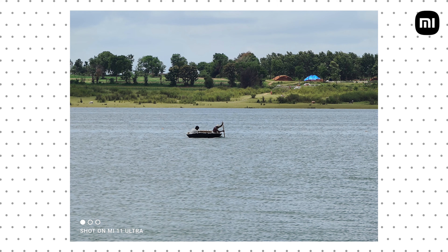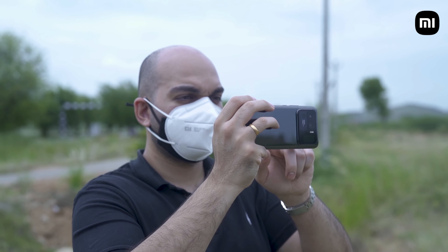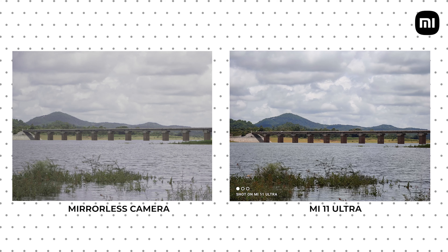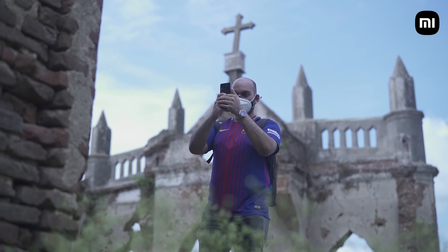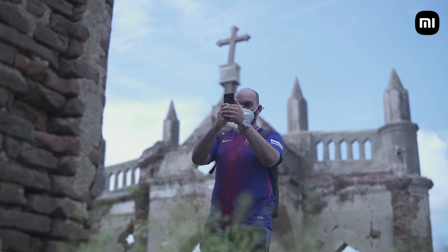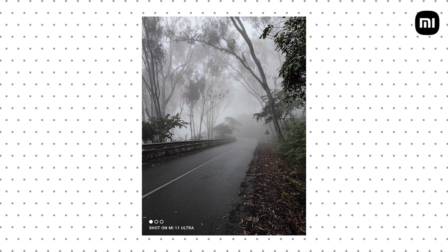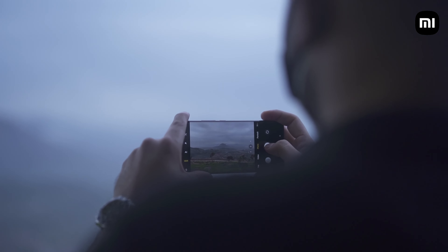In terms of versatility, the Mi 11 Ultra is able to capture photos wider and zoom in much further than an APS-C mirrorless camera with an 18-105mm lens. Not only that, the Mi 11 Ultra does better processing by default than you would get with the mirrorless camera, because apart from hardware, you also need good software to get the best out of your camera. This means you don't have to be an expert at photography to get great results — the Mi 11 Ultra does all the hard work for you.